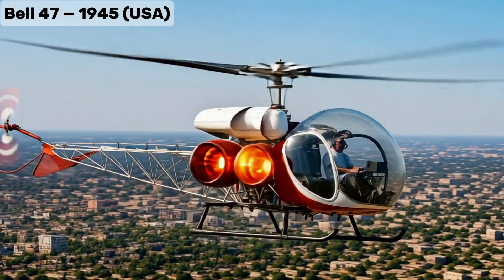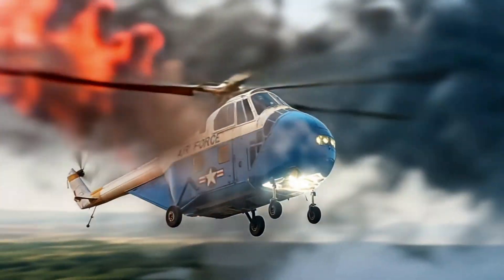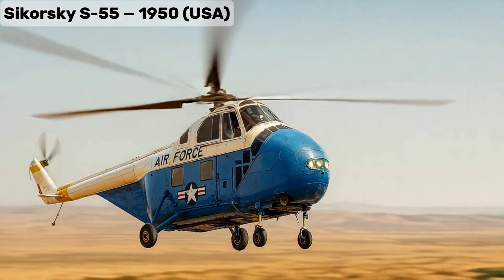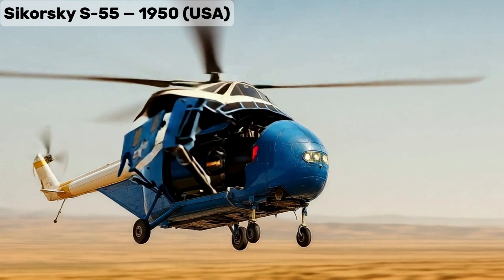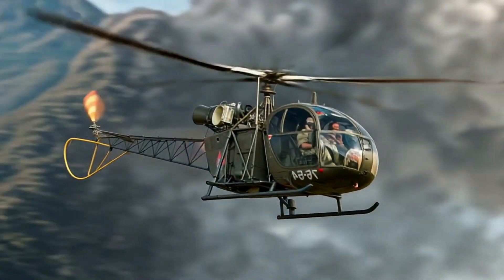Bell 47, the first civilian-certified helicopter, famous for its bubble canopy and iconic design. Sikorsky S-55, early multi-purpose civil helicopter used for transport and rescue.